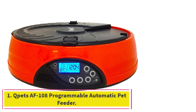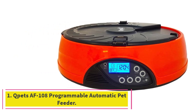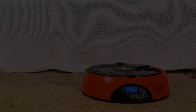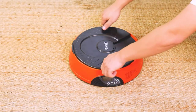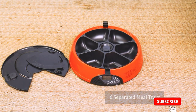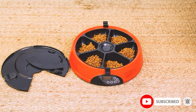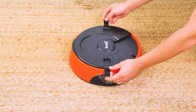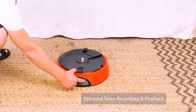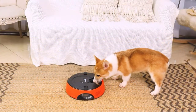Starting at number 1: the Pets AF-108 Programmable Automatic Pet Feeder. The feeder has 6 compartments, so you can give your pet several small meals throughout the day or make sure they are fed for several days. You can put both wet and dry food in it, though there's no way to keep wet food fresh without a way to cool it. You can also record a 6-second message to your pet, which is both cute and a good way to tell them it's time for dinner.